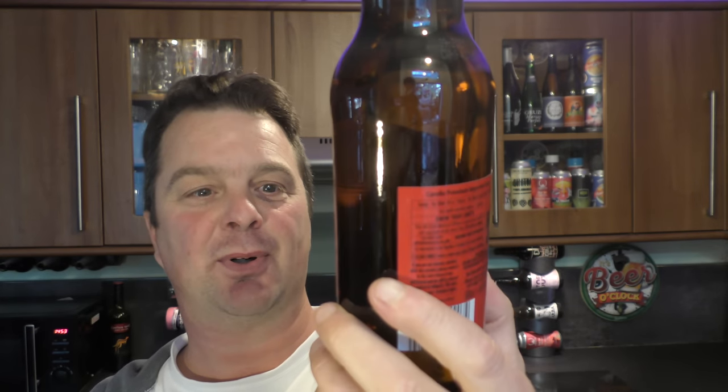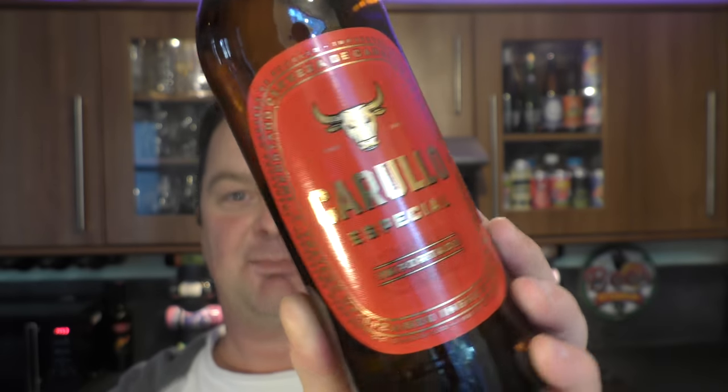Then this - I believe this is either Estrella Damm or Sagamal. I'm going to say Estrella Damm. It's Carlulo Especial Importado, coming in at 4.8% ABV. There's the bottle cap with the bull on it. Incidentally, if you're interested, have a look on YouTube - I went to the original Estrella Damm Brewery two years ago whilst I was in Barcelona, and it is one of the most fantastic buildings you will ever see. It was once a brewery, now a visitor centre, museum and restaurant, with some fantastic tours. If you're ever in Barcelona, look for the Estrella Damm Brewery.